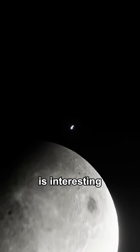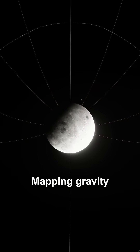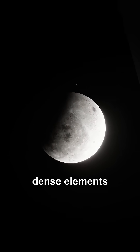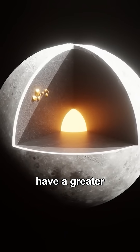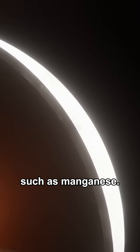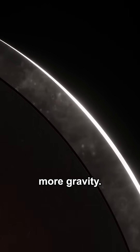Gravity is interesting because it's like a magic window into the physical makeup of a celestial object. Mapping gravity allows us to kind of X-ray an object, since more dense elements such as Uranium, Platinum and Gold have a greater gravitational pull than lighter ones, such as Manganese. The thickness of the crust also affects the gravity — a thicker crust equals more mass, which equals more gravity.